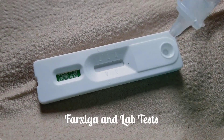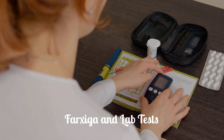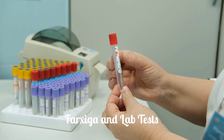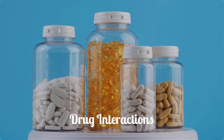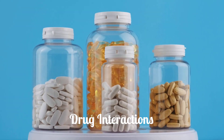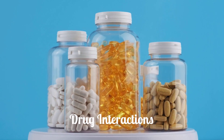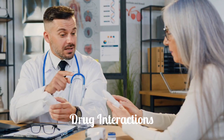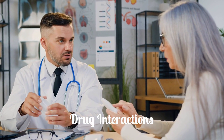Farksega will increase urinary glucose excretion and will lead to positive urine glucose tests; use alternative ways to monitor glycemic control. It also interferes with some other laboratory assays. Other drugs may interact with dapagliflozin, including prescription and over-the-counter medicines, vitamins, and herbal products. Not all possible drug interactions are listed. Always consult your doctor or pharmacist to check for potential interactions.